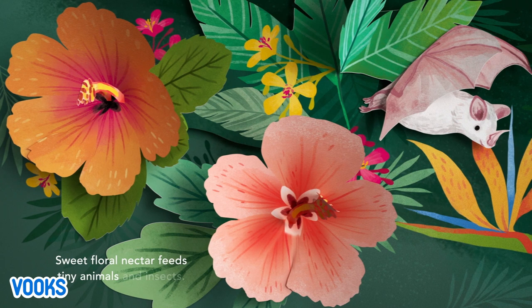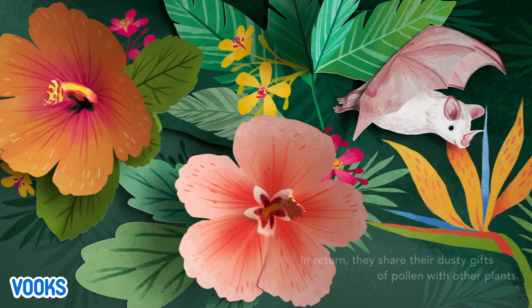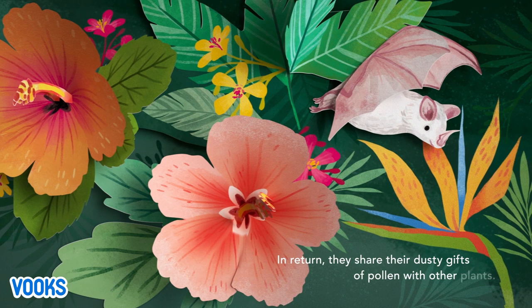Sweet floral nectar feeds tiny animals and insects. In return, they share their dusty gifts of pollen with other plants.